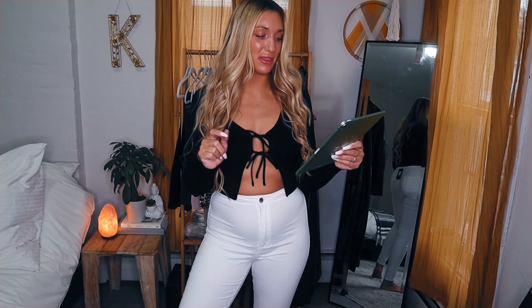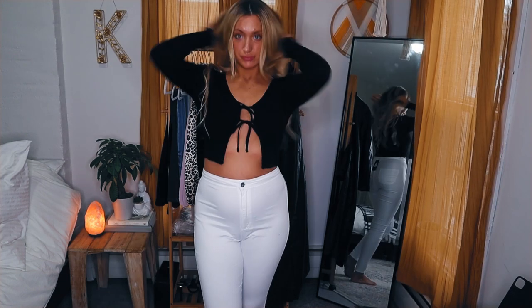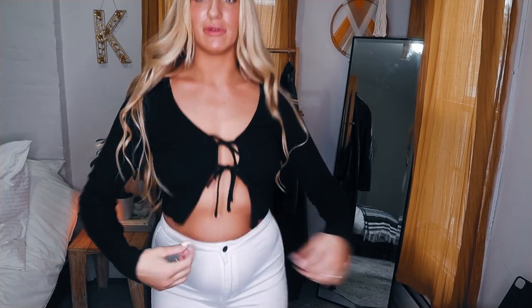This is called the Heart of Gold Sweater Top in black, size medium — $26.24. Really cute top. I think it's right in the middle of sexy and cute. I can't wait to start wearing this stuff.